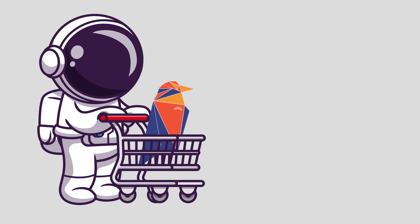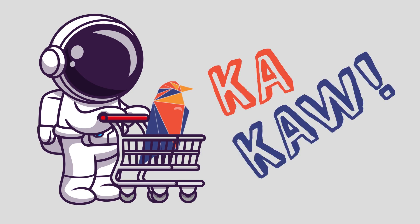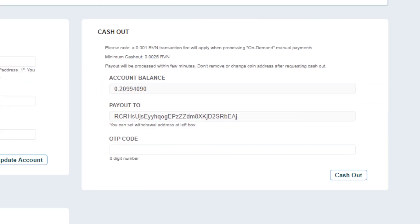Raven Coin to the rescue! Only 0.0025 Raven Coin for minimum cash out — that's cheaper than a single peanut. And the transaction fee is just 0.001 — cheaper than Ethos.